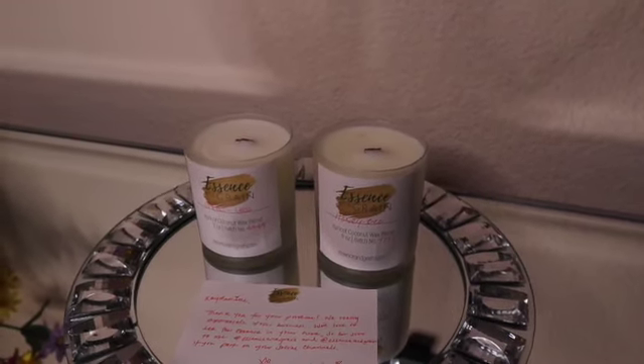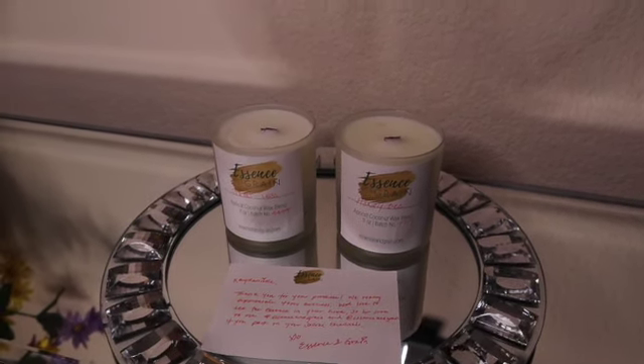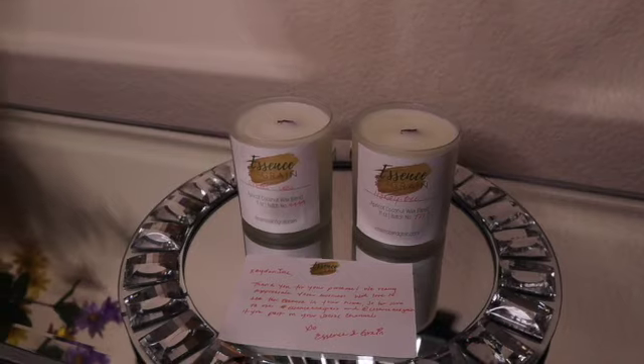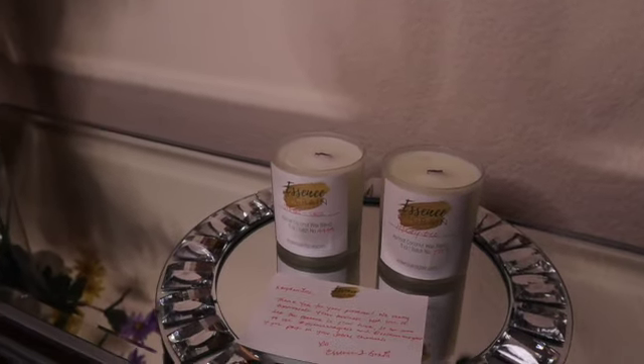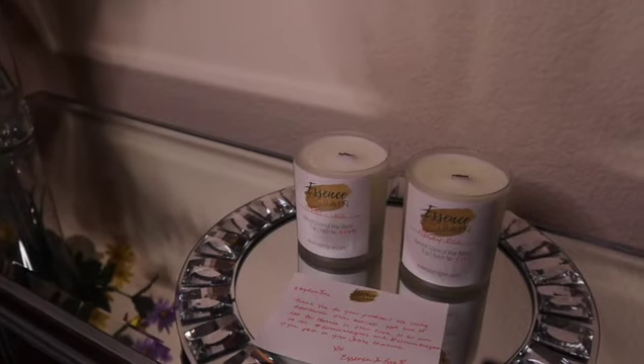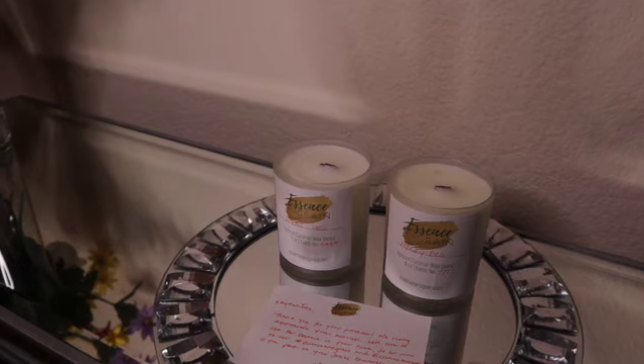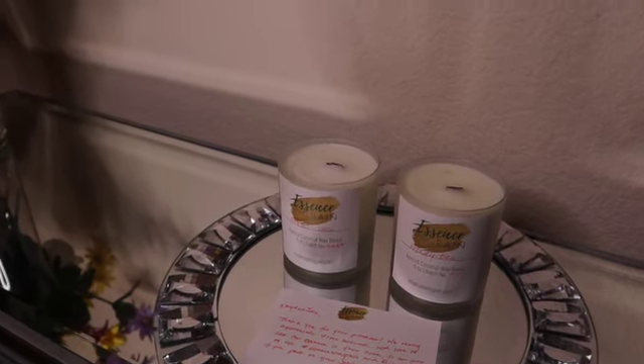These candles smell amazing. I'm getting ready to light them, I'll have them burn for some time, and I will come back and show you guys some shots of how they look when lit and share my opinion on how they smell once the candles are actually burning.